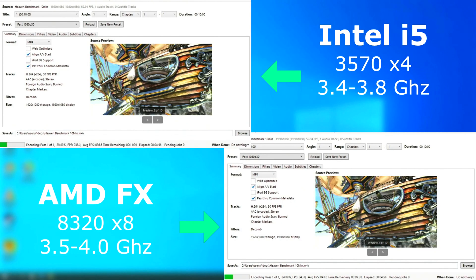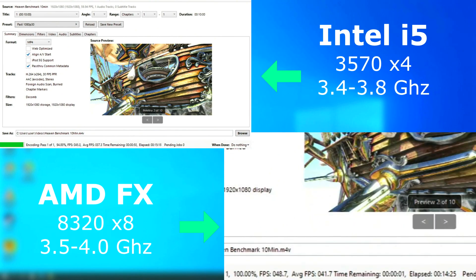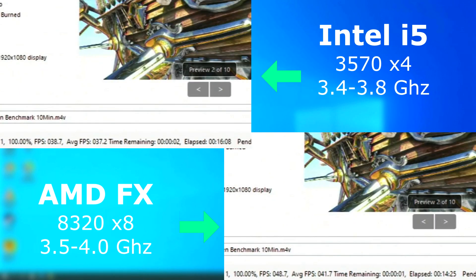In Handbrake, the FX again pulled ahead, finishing about two minutes sooner, with the FX rendering about 4.5 FPS higher on average.